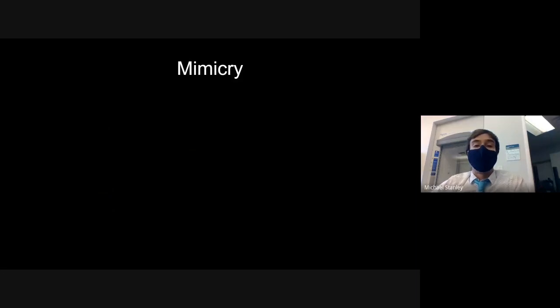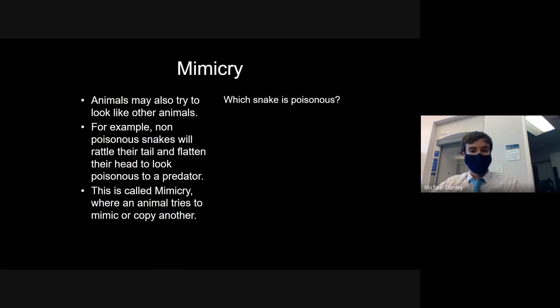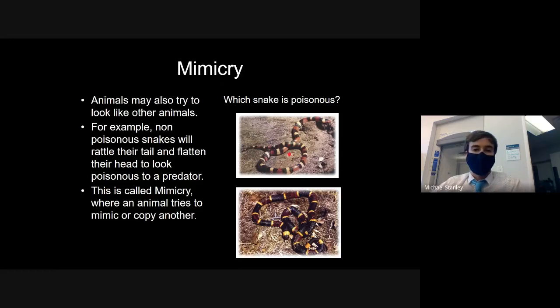Now, with those warning colors, there are many cases in nature where similar but not identical animals look very much like each other — to the point where it's hard to tell them apart if you didn't know they were different species. We call that mimicry — when one species tries to look like another species, mimicking other similar animals. For example, here we have two different snakes: one is a dangerous, venomous snake, and the other is relatively harmless.